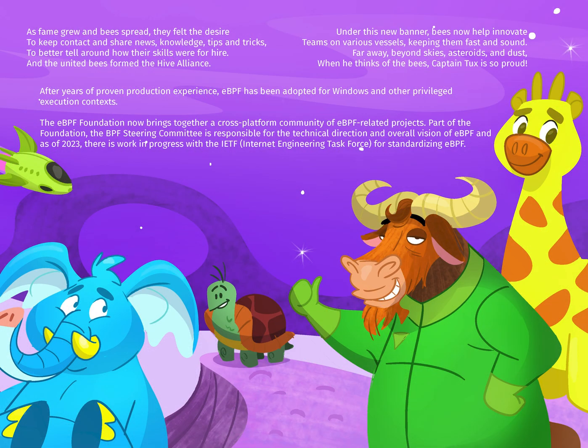As fame grew and bees spread, they felt the desire to keep contact and share news, knowledge, tips, and tricks, to better tell around how their skills were for hire. And the United Bees formed the Hive Alliance. Under this new banner, bees now help innovate teams on various vessels, keeping them fast and sound.